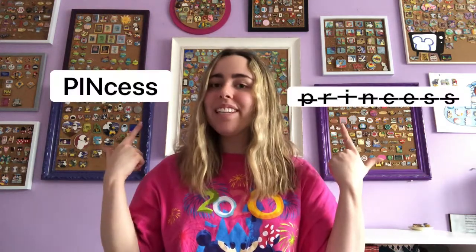Hello, I'm Pinsess Serena, not Princess Serena, and today I'm going to show you my pins that spin, that open, all my pins that move, except for my dangle pins because then this video would be a little lengthy.